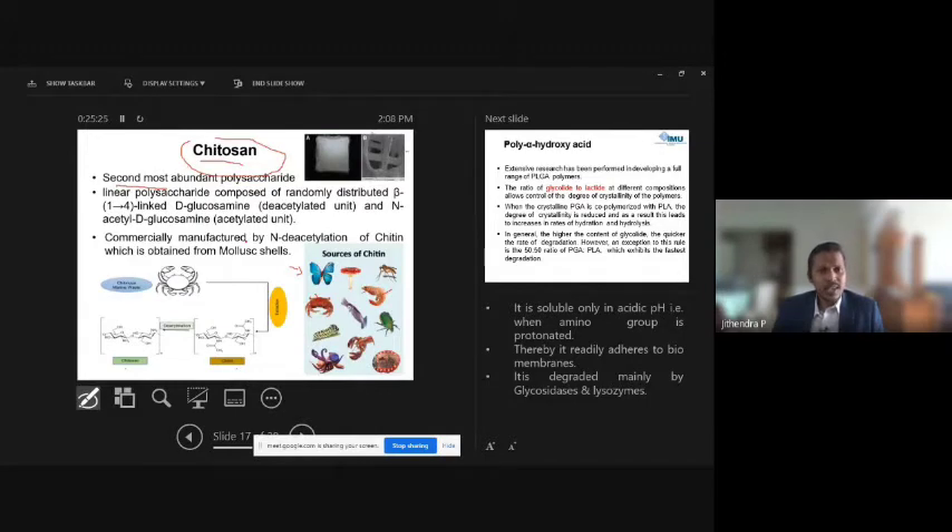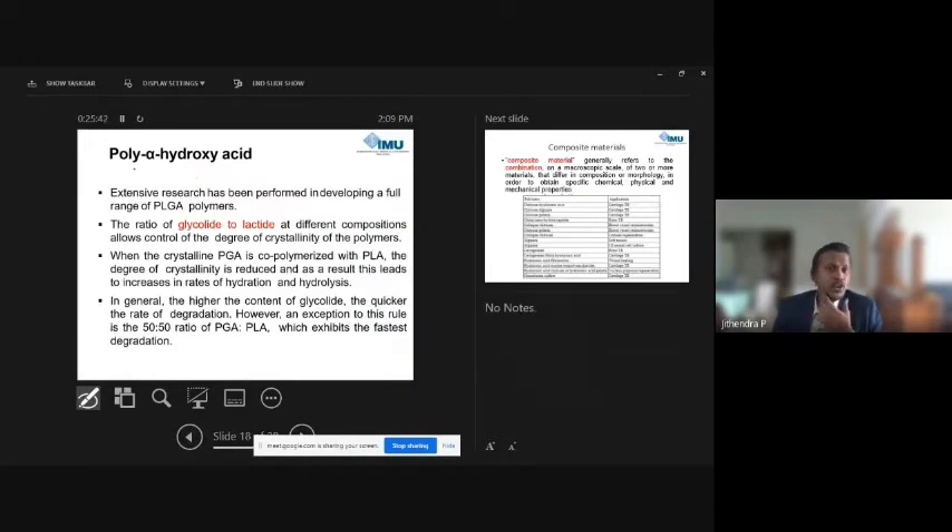Chitosan is an abundantly used polymer in tissue engineering. However, it has its own limitations — it can be quite rigid in nature and may not be suitable for skin-type grafting materials.